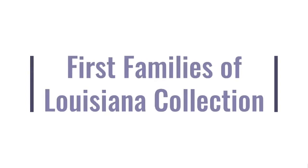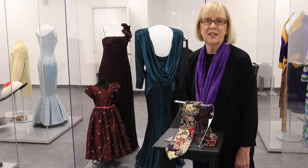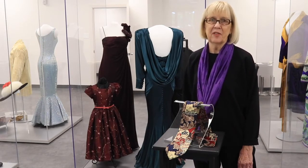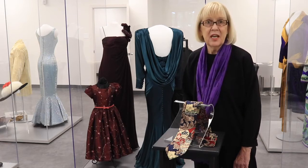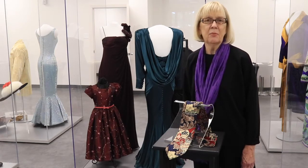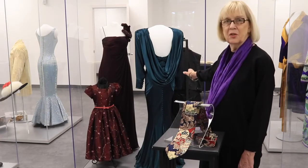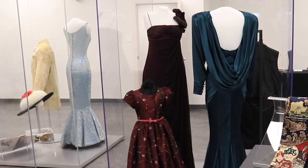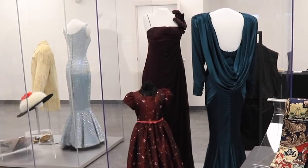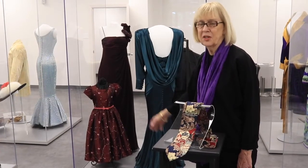This case highlights the museum's First Families of Louisiana collection. It begins in 1970 with the first term of Governor Edwin Edwards and goes through our current governor, Governor John Bell Edwards and First Lady Donna Edwards. The green dress here is the 1996 inaugural gown of First Lady Alice Foster, and then 2008 inaugural apparel of First Lady Supriya Jindal and her daughter.